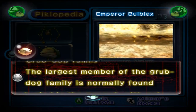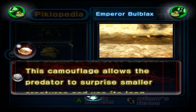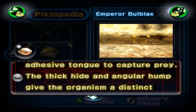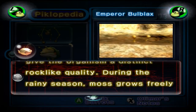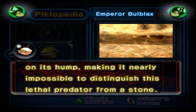The largest member of the grub dog family is normally found buried in the ground, with only the stalks of its eyes exposed. This camouflage allows the predator to surprise smaller creatures and use its long, adhesive tongue to capture prey. The thick hide and angular hump give the organism a distinct rock-like quality. During the rainy season, the moss grows freely on its hump, making it nearly impossible to distinguish this lethal predator from a stone.